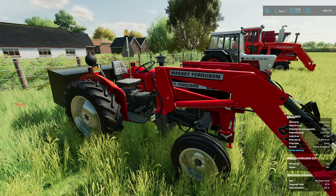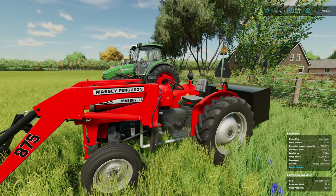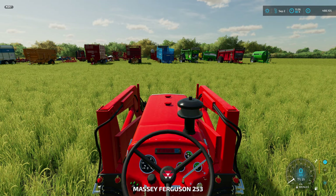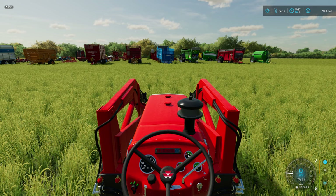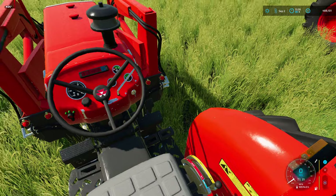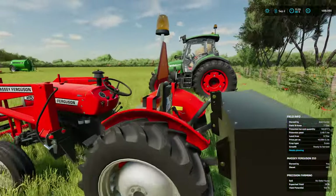Next up there's another little Massey - a 253 with a front loader. We do have the Mana too, but something with a front loader would be nice, and something with a cab would definitely be nicer. Starts buttery smooth, no issues at all there. For its age, that looks good - you've got a weight box on the back. That's a good bit of kit.